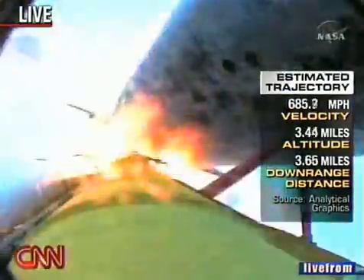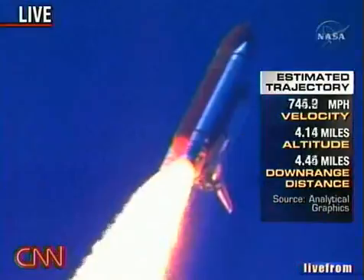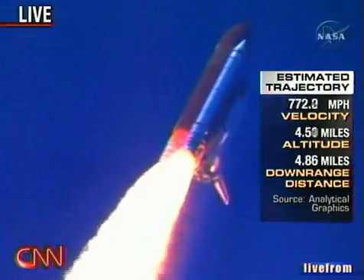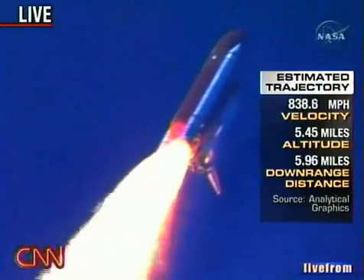Discovery's three liquid fuel main engines now throttle back to 67% of rated performance, reducing the stress on the Shuttle as it breaks through the sound barrier. Discovery already three and a half miles in altitude, one and a half miles down range, traveling almost 750 miles an hour.